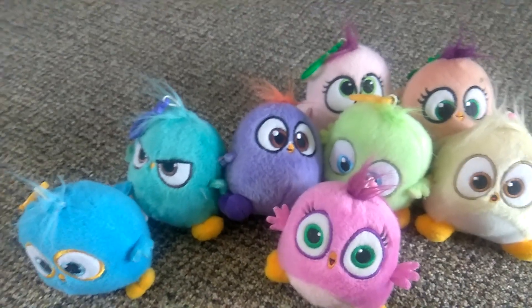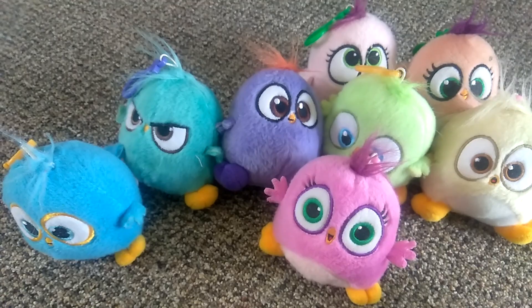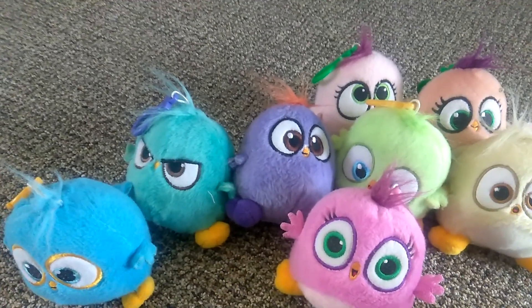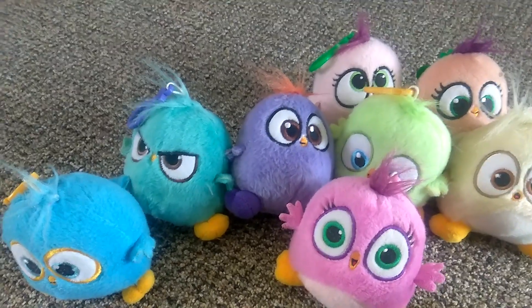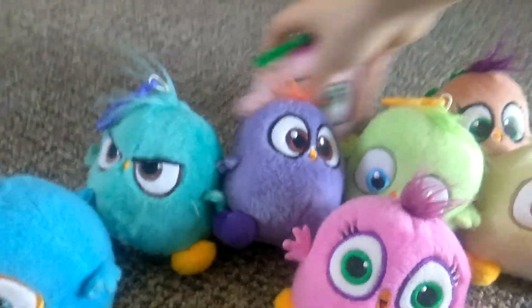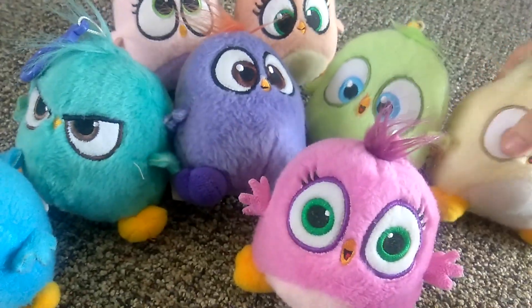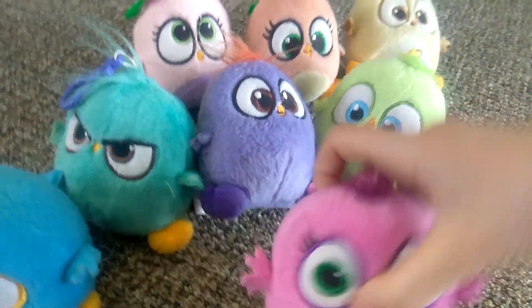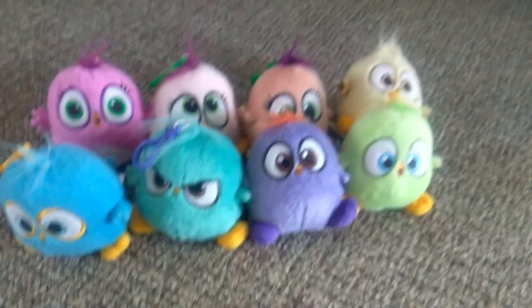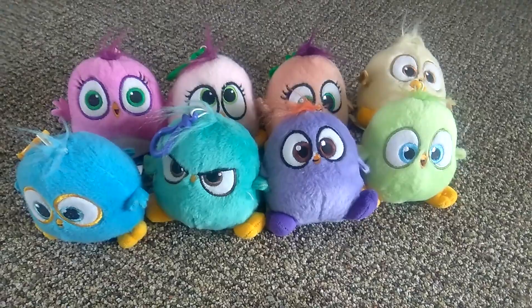They're some of my favorite hatchling stuffed animals because you can collect all of them and they're really cute. Another pro that I think is actually kind of cool, even though it doesn't really mean anything, is that they made it even — there's four girls and four boys, so there's an equal amount of each gender.